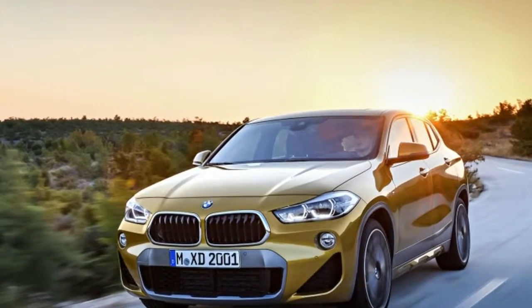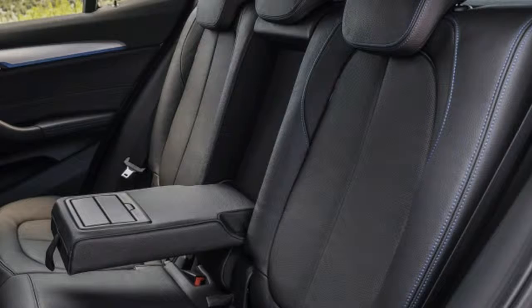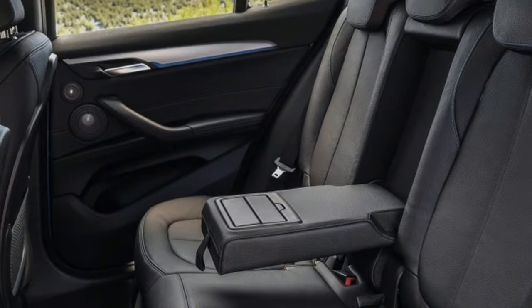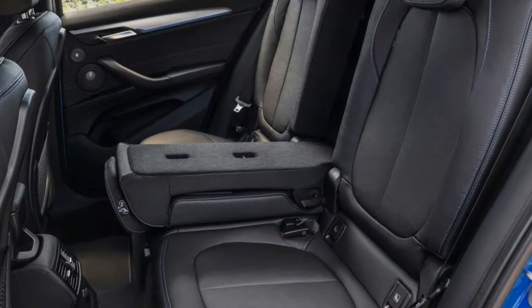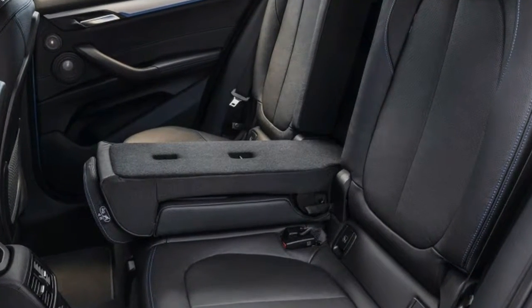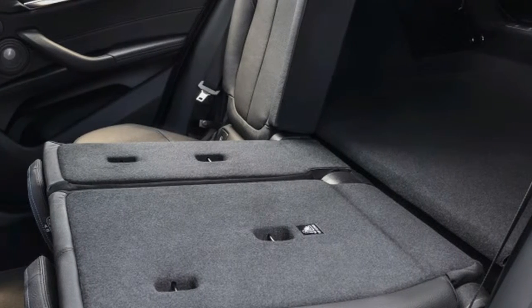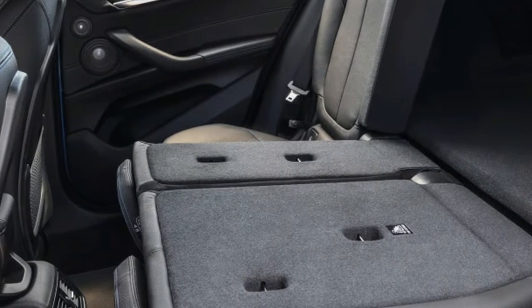Power is sent to all four wheels through an 8-speed automatic transmission. That's good enough to send the 3,662-pound X2 to 60 miles per hour in just 6.3 seconds. Top speed is 130 mph, or 143 mph with the optional M Sport X package.